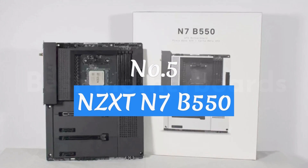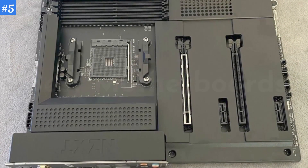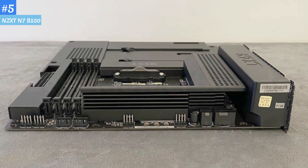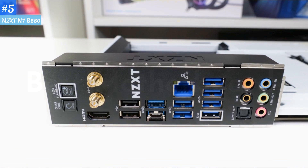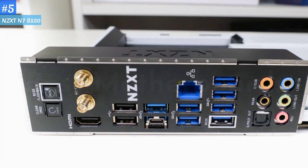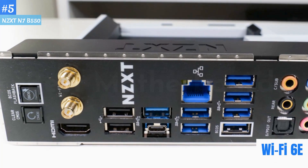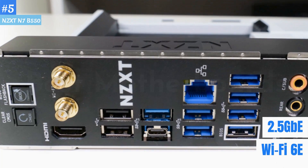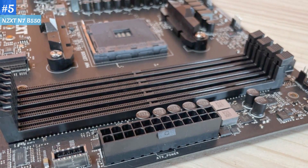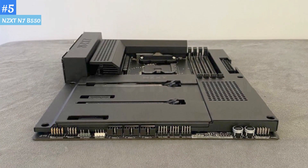Number 5: NZXT N7B550. NZXT's first foray into AMD motherboards is a success. Coming in late to the game allowed the company to implement feedback from its Intel boards, adding more USB ports to the rear I/O. The additional time also allowed NZXT to implement cutting-edge Wi-Fi 6E as well, alongside 2.5GB Ethernet. Outside of that, the appearance changed significantly from the company's previous boards, with shrouds dominating the surface and an absence of on-board RGBs.